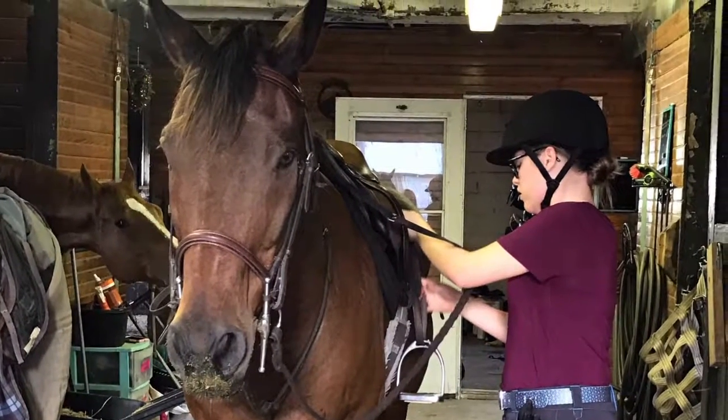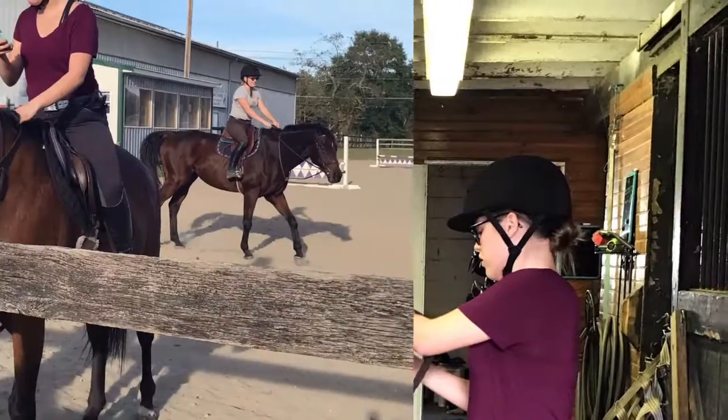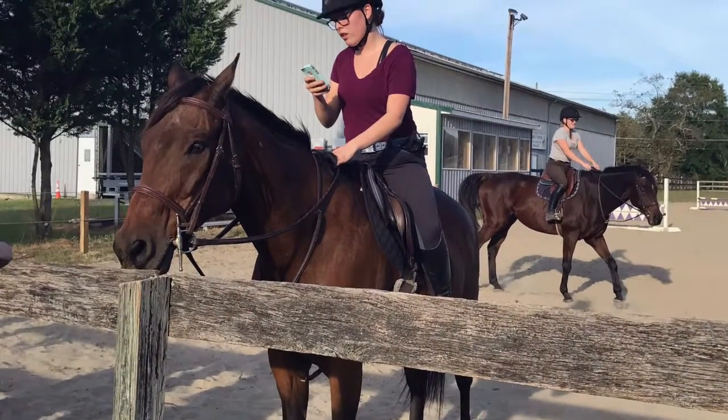Hey guys, welcome to the channel. It's Sydney, and today I am doing a talk-through riding video. I wasn't able to do a barn vlog yesterday, so I'm just going to talk through what we did.